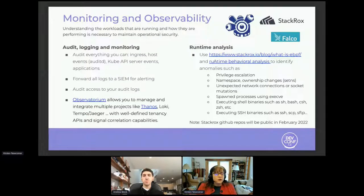Runtime analysis is also key. EBPF is a key area of focus for collecting deep system data and doing correlation across events. Runtime behavioral analysis can help identify anomalies, privilege escalation, namespace or ownership changes within a container, unexpected network connections, and execution of SSH binaries. These are key elements where runtime analysis and alerting on anomalous behavior is really critical.